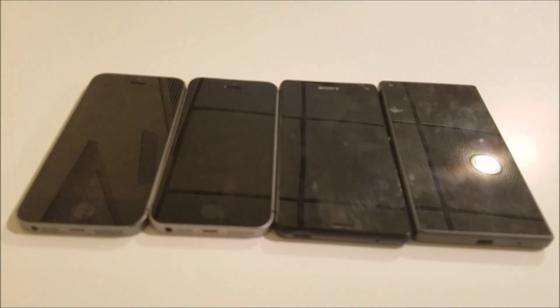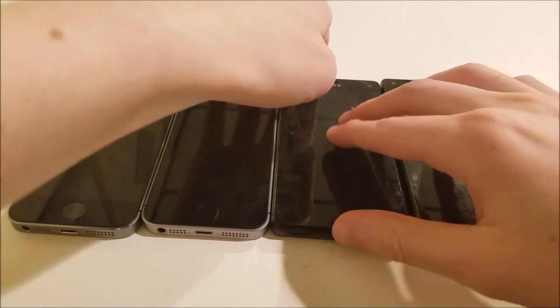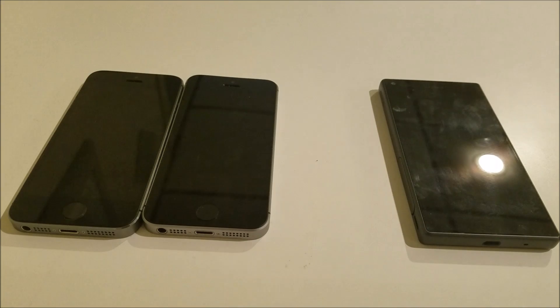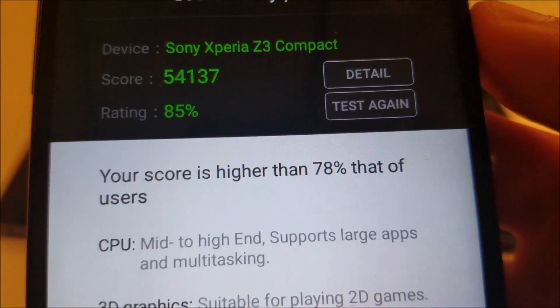I've already ran an AnTuTu benchmark on these. The phone that came in last place was the Xperia Z3 Compact. You see a score of 54,137, and that score is higher than 78% of all users.